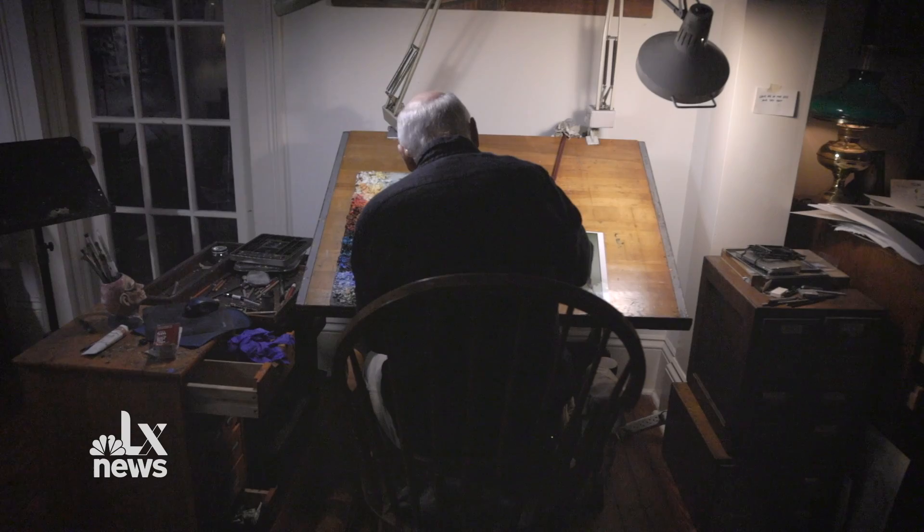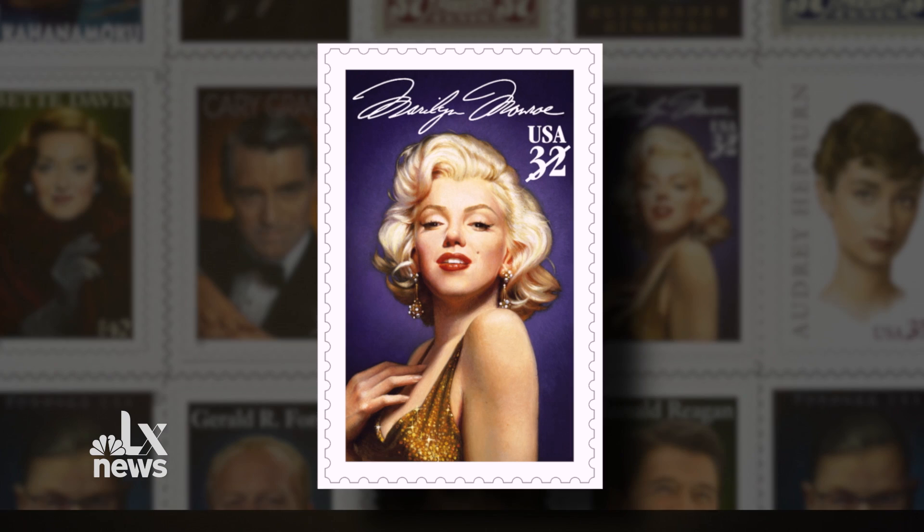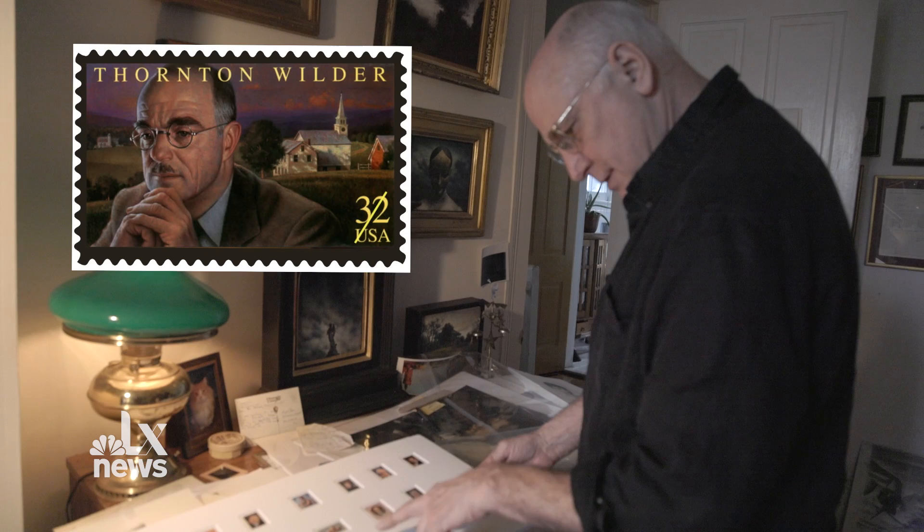My name is Michael Dees. This will be the 25th postage stamp I've done for the U.S. Postal Service. These are some of the stamps I've done. This is the first stamp — it was Tennessee Williams, and then Marilyn Monroe, Betty Davis, Lewis and Clark, Edgar Allan Poe, Bogart, Duke Kahanamoku, Cary Grant, Thornton Wilder.